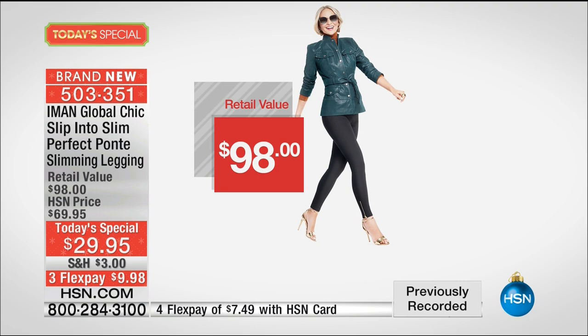This is Iman's last fashion today's special for apparel. She does have a scarf today's special coming up later, but this is her last fashion apparel for the rest of 2016. So for under $10, how many of us would love the perfect rich Italian leopard legging where we look long and lean?